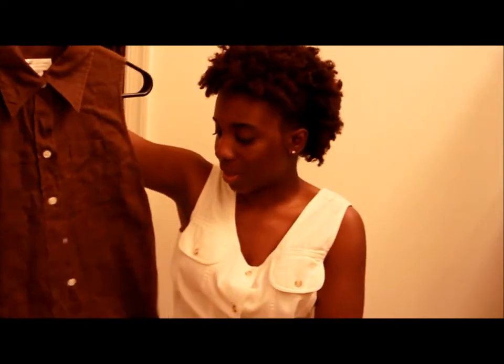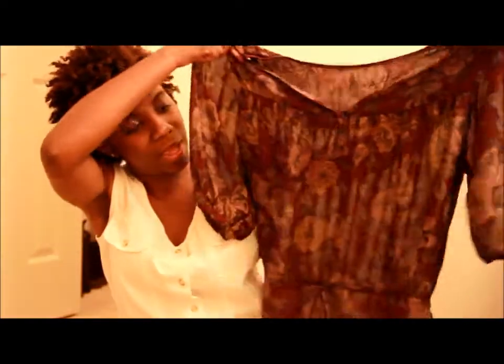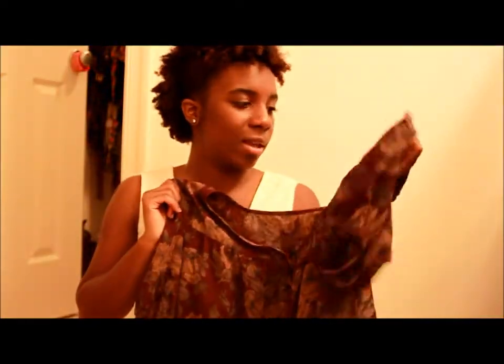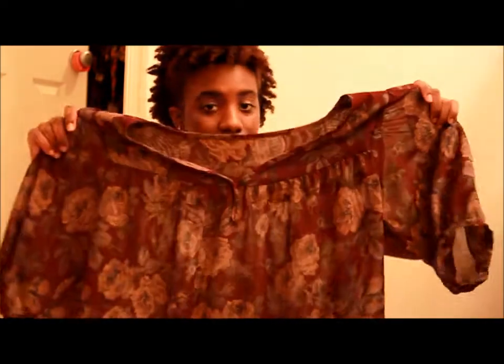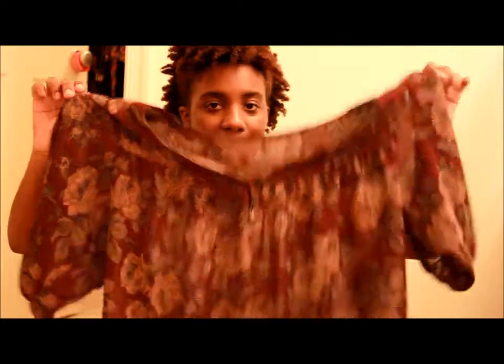The next thing I got was this sheer top — it's really flowy and I like that. The color is kind of a burgundy with green and brown mixed in. I don't know, there's just something about this top that I really love. I think it's going to be one of my favorite tops.